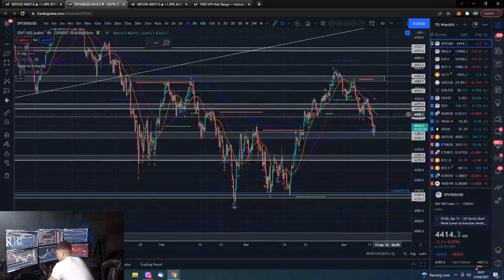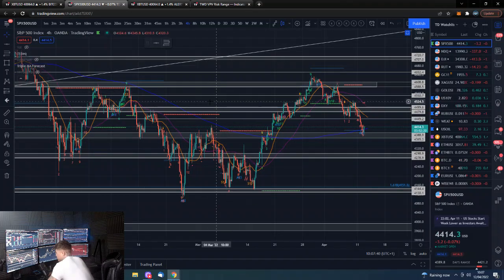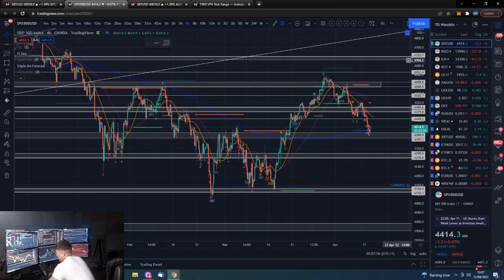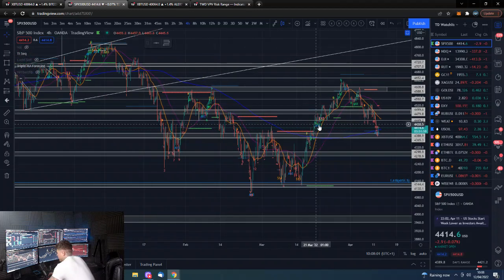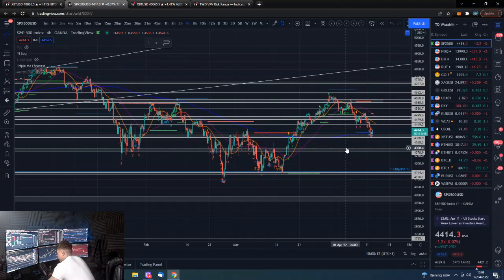If that does happen, you can kind of see we are potentially putting in a lopsided inverted head and shoulders. We could then potentially get a break onwards and upwards to new all-time highs if we take out the trend line — which I'd realistically just look at the 4,600 level for the S&P — and then if we break that, we have a nice projected move to the upside. But that is a long way from where we are now.